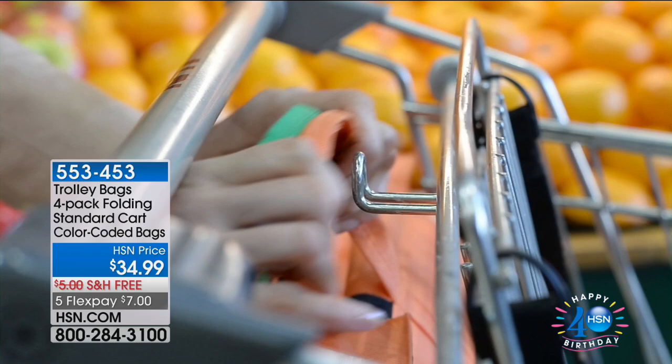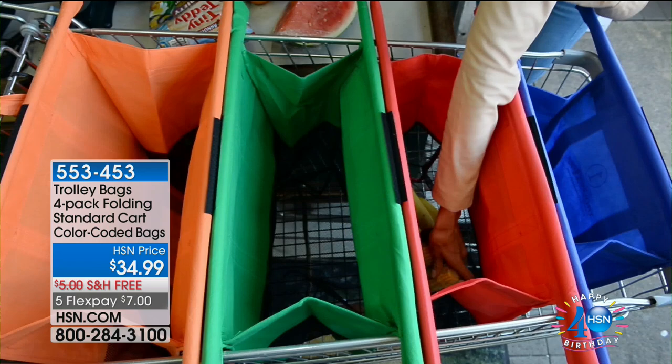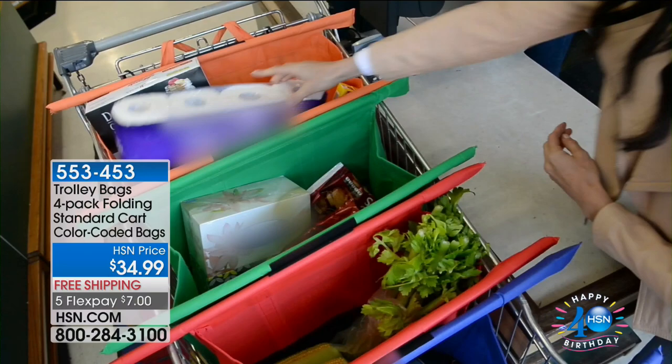Check it out on hsn.com. Item number 558-471. Now we're going to move into something that I think is genius, because how many of us have all of those bags, or you go to the store and then go, 'I forgot the bags,' and then you have to use the plastic bags. In many places — I know in California they definitely charge 10 cents for a bag if you forget your own bags to bring.